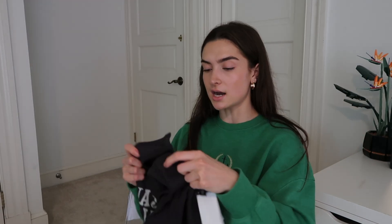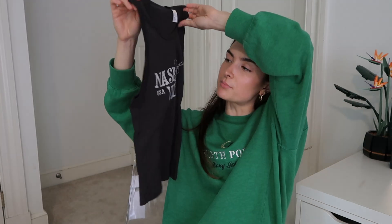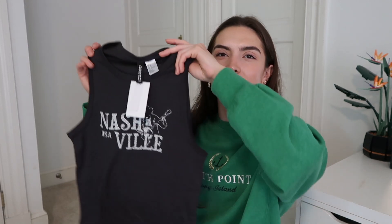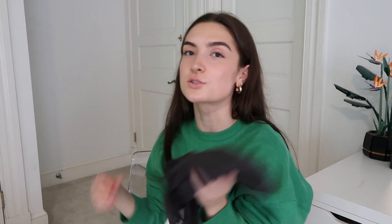Then I got this little black tank that says 'Nashville USA.' I honestly can't remember the last time I bought a little graphic tank — it's giving Brandy Melville. I just thought it was so cute, especially with a white skirt — hint hint, I got a white skirt. It kind of gives the vibes of like when you visit a city and buy a shirt from the gas station there. If I style this right, it could be really cute.